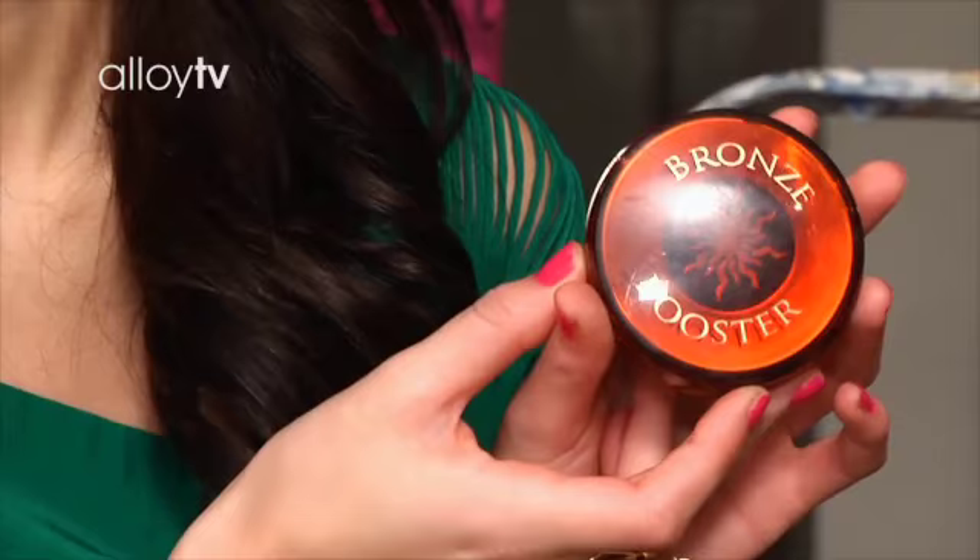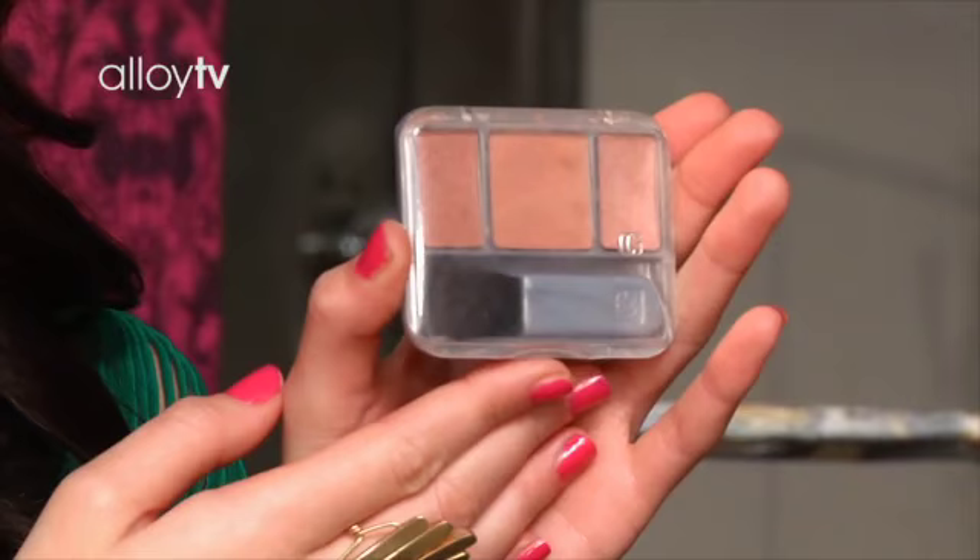The first thing I start off with is bronzer booster. I just love it. It doesn't go on cakey and it makes you look tan without giving you streaks or lines. And I just put it on my cheekbones, on your nose, and also your forehead.